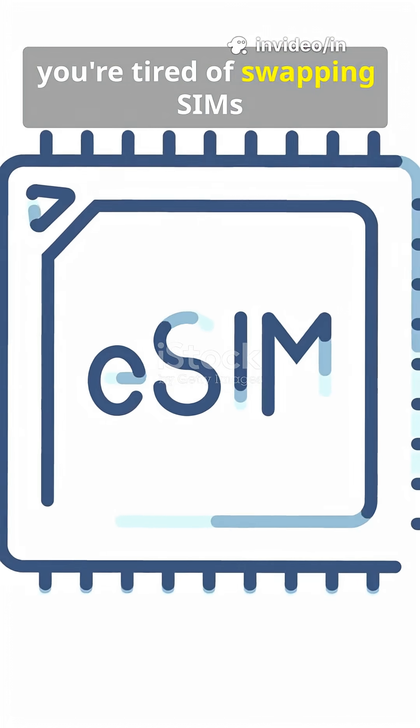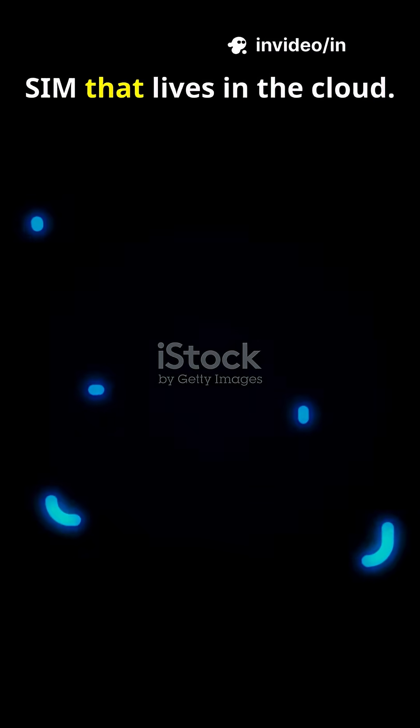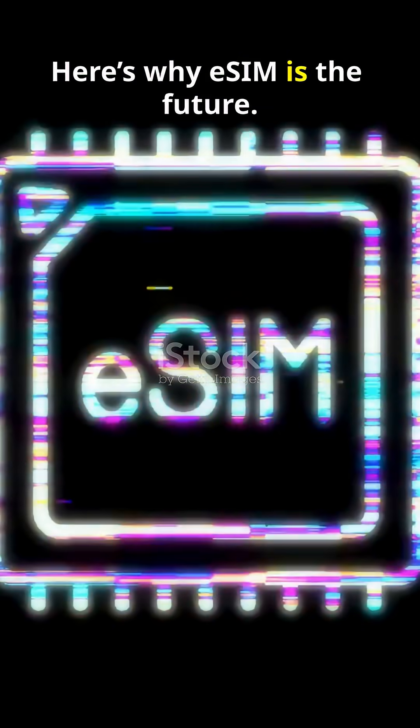You need to hear this if you're tired of swapping SIMs every time you fly, or if your phone could use a SIM that lives in the cloud. Here's why eSIM is the future.